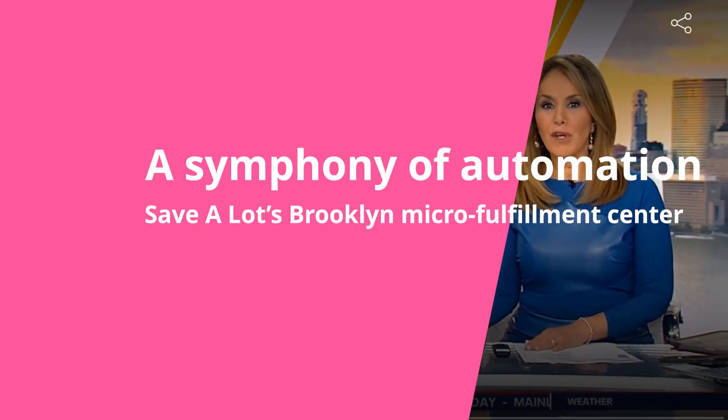Are you ready to see the future of grocery shopping? A discount grocer is hoping to make buying groceries easier and cheaper for you. Dan Bowens is here to show us exactly how it's done.